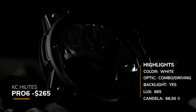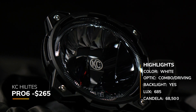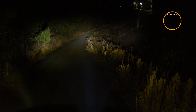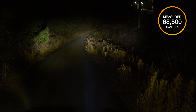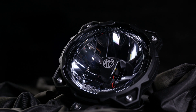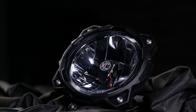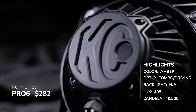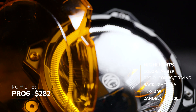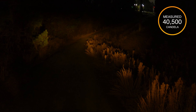Now let's look at the KC Highlights Pro 6 in white with the driving/combo beam pattern, coming in at around $265. We measured 68,500 candela — 685 lux at 10 meters. This is the second lowest recorded measured candela rating out of all the white combo/driving beam patterns. The amber version is a little more expensive at around $282, and we measured 40,500 candela. They don't have a claimed candela, so this is what we're basing it off of. That's not very bright.